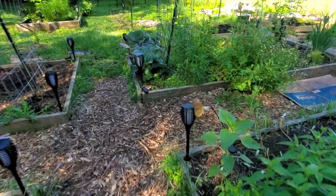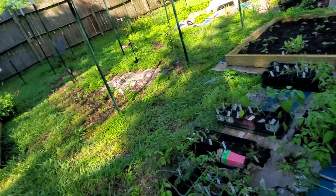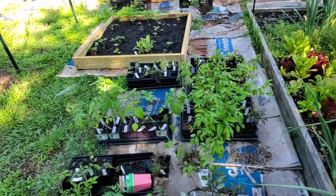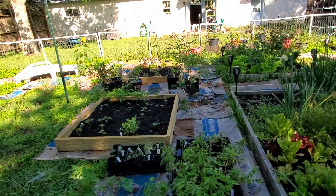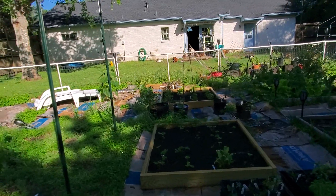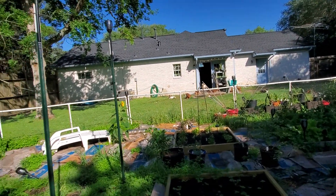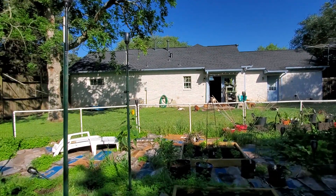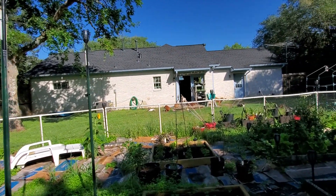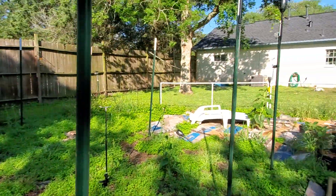This is going to be kind of a quick tour — I told myself I wasn't going to go over 15 minutes. Tomato plants need to be planted, basil needs to be planted. Strawberries are looking good — they're coming up, they're leafing out. The herb garden is good. The bushes aren't planted yet either; they need to get planted. This all needs to be mowed.